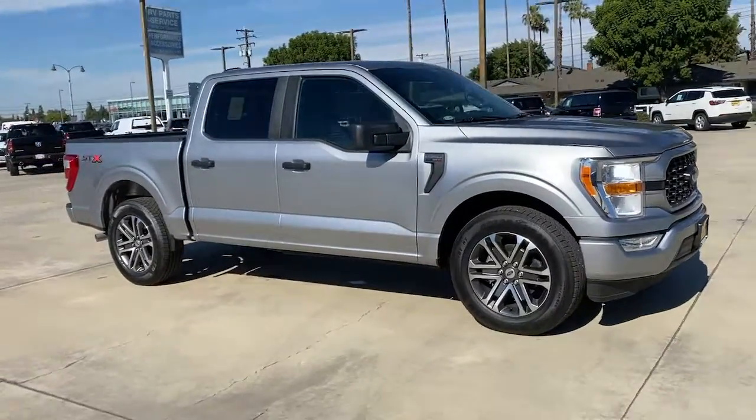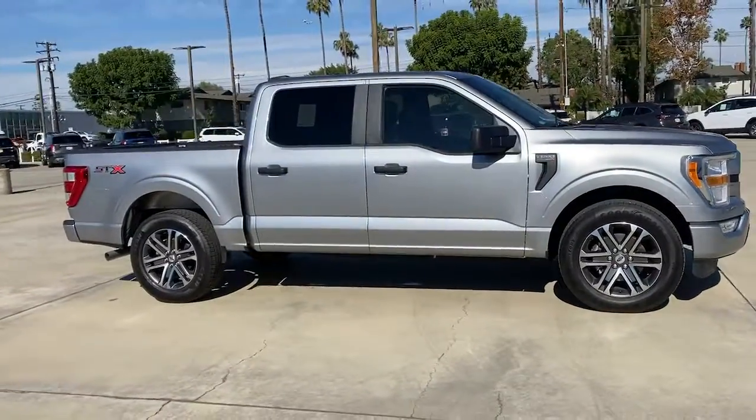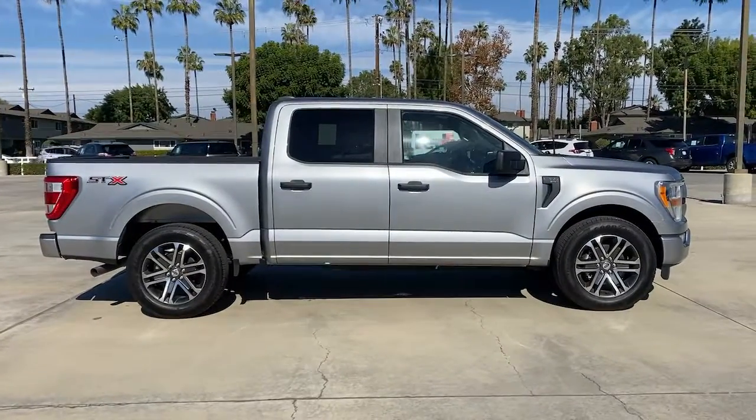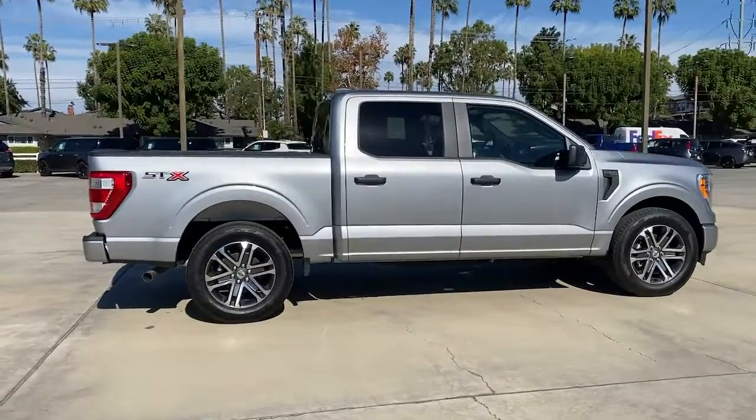Picture yourself in the 2022 Ford F-150. This rugged F-150 is ready for work, off-roading, or a little R&R.